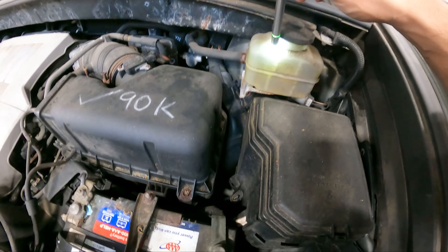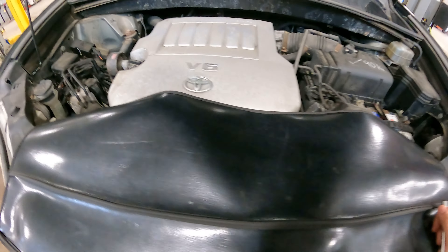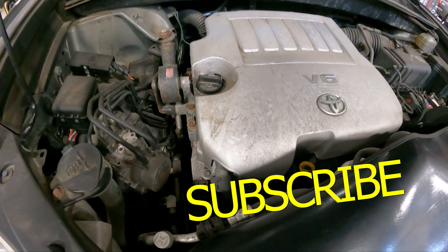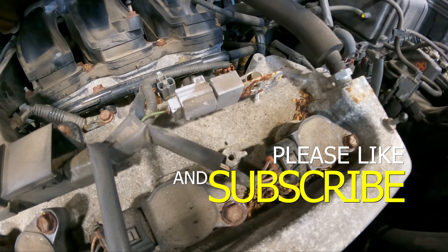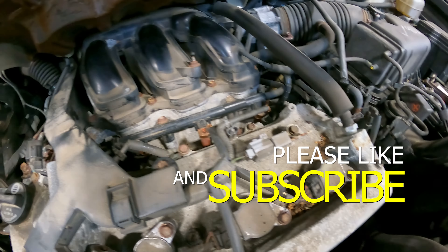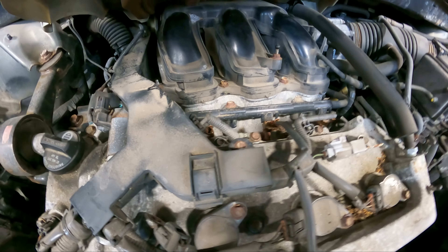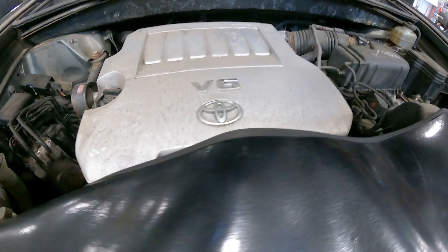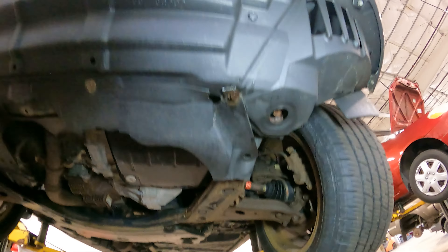Of course we got some brake fluid issues — it's 2008 with damn near a quarter million miles on it, of course the brake fluid is going to look like that. And of course the hardware is in crisis. There's rust everywhere on the hardware. If there's rust up here, that's only going to be a telltale sign of what's underneath.